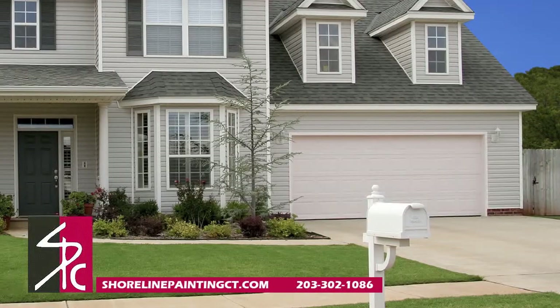Plain white garage doors can add little to your curb appeal. Painting it a color, staining, or even adding accent pieces or hardware can make your home more appealing.